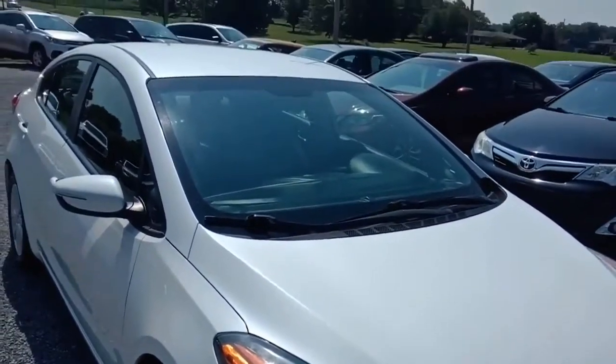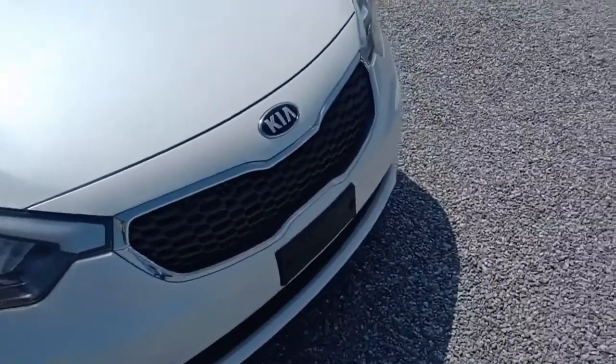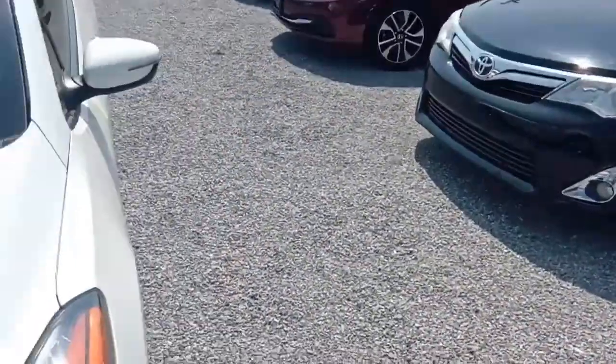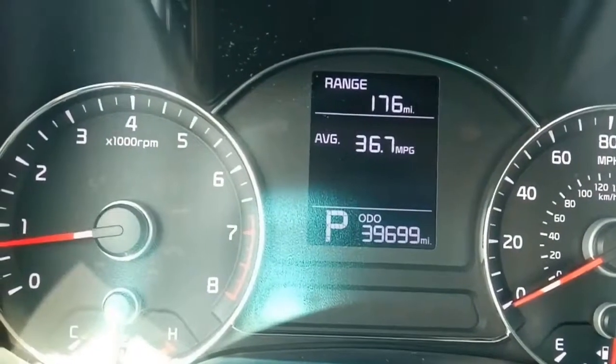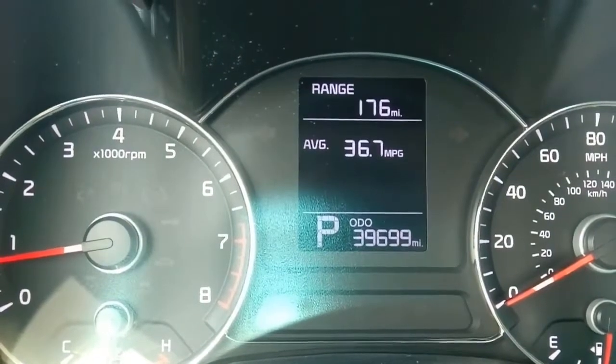Excellent fuel economy and super reliable. Let's go ahead and get inside and check out the interior where we've got the air conditioning running — what a wondrous thing. All right folks, here we are inside the 2015 Forte, 39,699 — we'll call that 39,700 on the website.